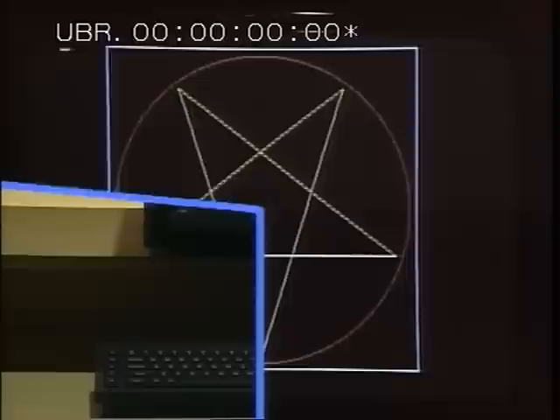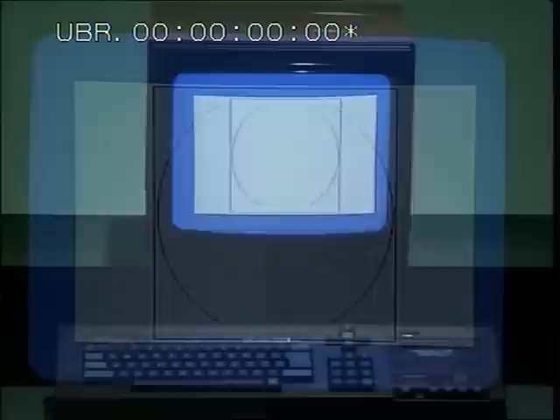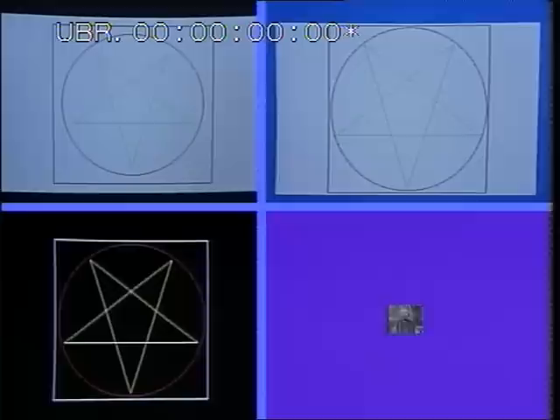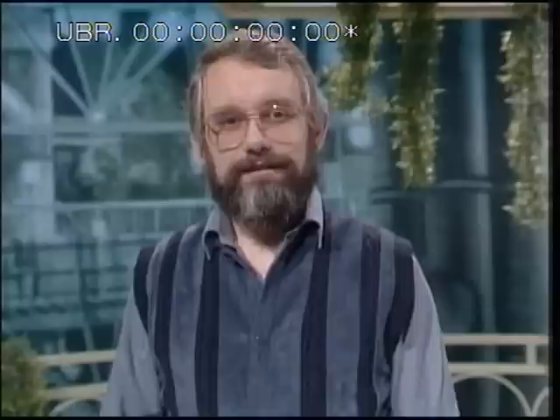To get some idea of graphics performance, each machine will perform some simple drawing routines in its four-colour mode. The BBC can plot points and draw lines; it will fill triangles, but other shapes require programming effort — the circle was derived from a formula rather than a circle command. The QL handles plotting, drawing and circles with no problem, but filling requires careful programming effort. Plotting and drawing are straightforward on the Amstrad, but circles and shape filling need to be programmed. Out of 10 points: BBC 4, QL 5, Amstrad 3 — Amstrad holds its lead by a single point.